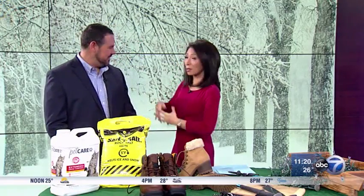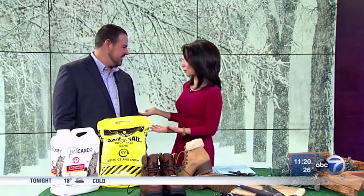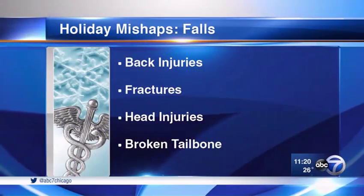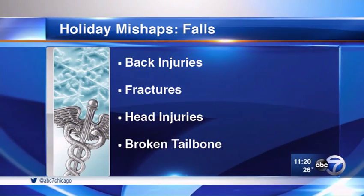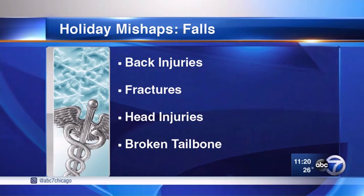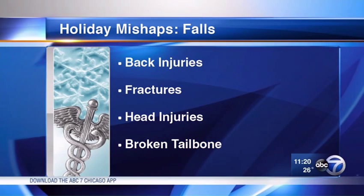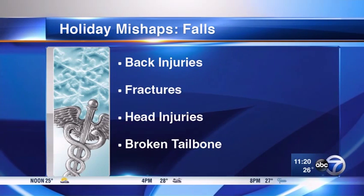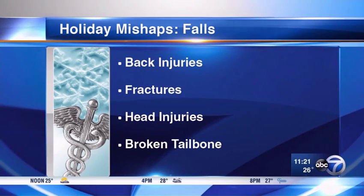Accidents do happen this time of year, and you see a lot of falls right now. The Centers for Disease Control report about 1 million falls annually, so it's something that happens very, very frequently, and obviously if we can prevent them, that's the best way to reduce that number. We see a lot of back injuries, either strains from trying to prevent yourself from falling or actually hitting your back. Fractures are probably most common in the wrist and elbow because we put our arms down to brace ourselves. Even head injuries can occur as a result of a slip and fall.